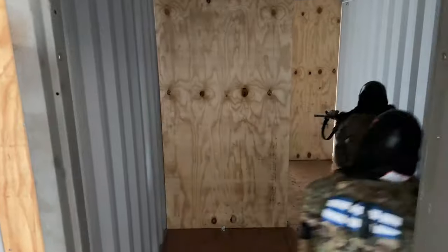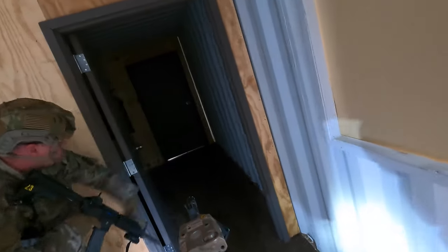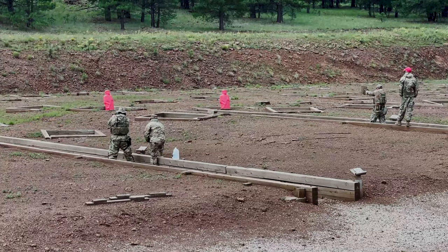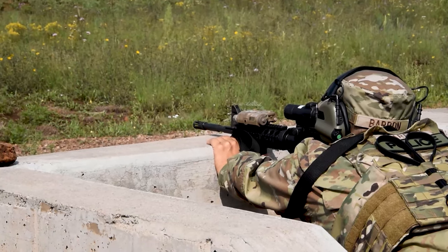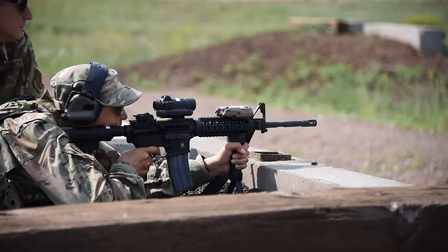Combat Arms NCOIC Master Sergeant Robert L. explains why this training is different than usual. For Air Force qualifications, you're shooting 25-meter paper targets, so they're all scaled. Here we're shooting live distance out to 300 pop-up targets for M4 and for pistol — pop-ups on both. It's just something different, something to hone your skills and get quicker and more accurate.